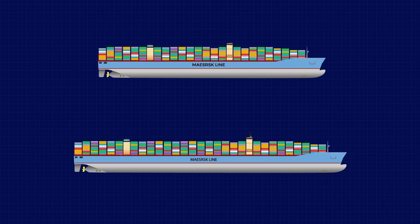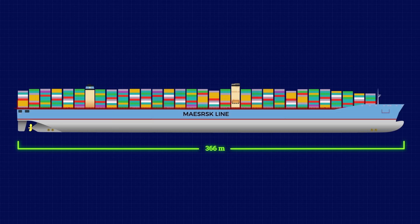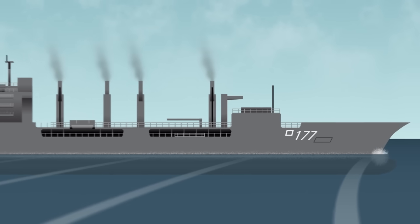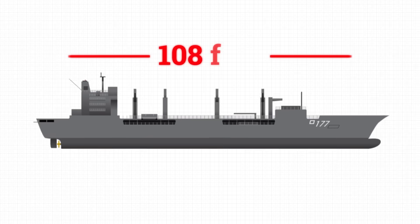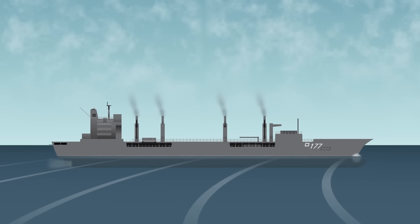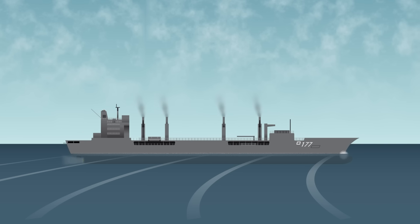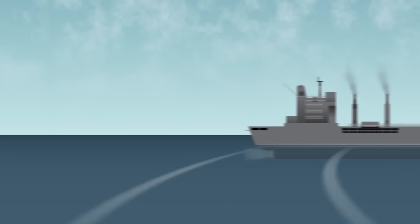When Maersk stretched its older Panamax ships, they added thousands of TEU slots without building new hulls, instantly competing with bigger, newer vessels. And this isn't just for commercial shipping. In the early 1990s, the US Navy did this to the USS Cimarron, a fleet oiler, slicing it open and adding over 108 feet to boost fuel capacity — a warship stretched under strict military engineering standards, then returned to active duty. If the military trusted it back then, that tells you this process works.